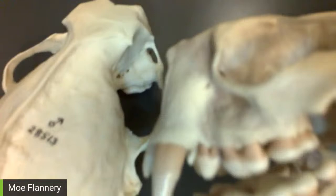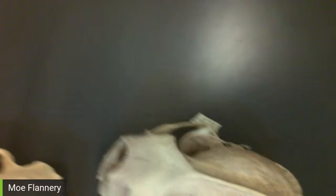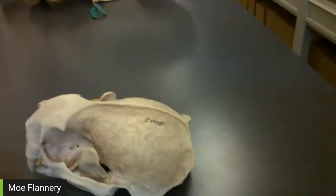Sea otters have about 100 different food choices but typically have a favorite, and a mom will actually teach her pup to eat that favorite food. They have to eat 25 to 30% of their body weight in food every day. Can you see the difference between these two skulls? This is a white skull versus this purple one. If a southern sea otter really loves purple sea urchins, its skull — and sometimes even the bones in the body — will actually turn purple. This one has a spatula in the box that's a little bit purple too.